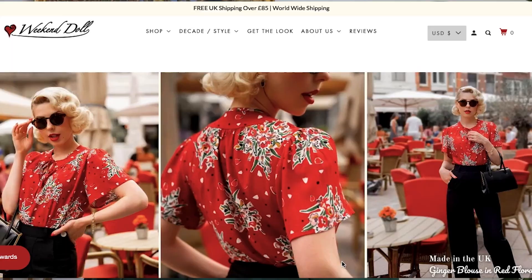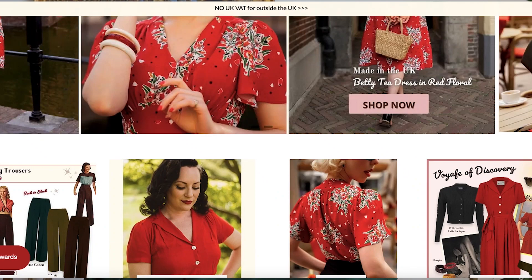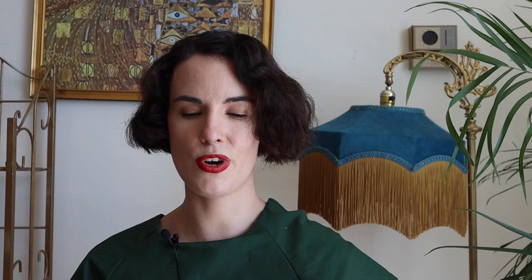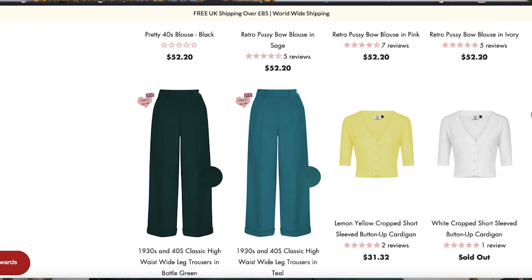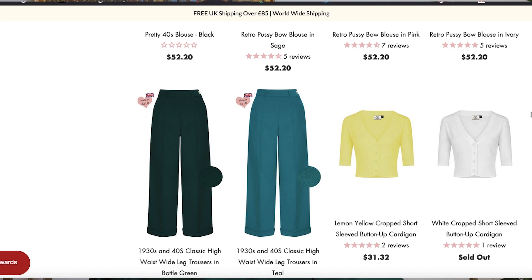The next brand is Weekend Doll, which I found on Instagram. Their vibe is sort of 1930s, 1940s-esque. Target audience, I would guess, would be women in their 20s and over. They do have limited plus sizing — I think the largest clothing size is XXL. They have limited plus sizing both in their clothing and in their imagery, as well as very little racial diversity. I have not shopped with them, so I can't speak to the product quality, sustainability, or production ethics. They do have some really cool 1930s sunglasses, which I may have to get at some point.